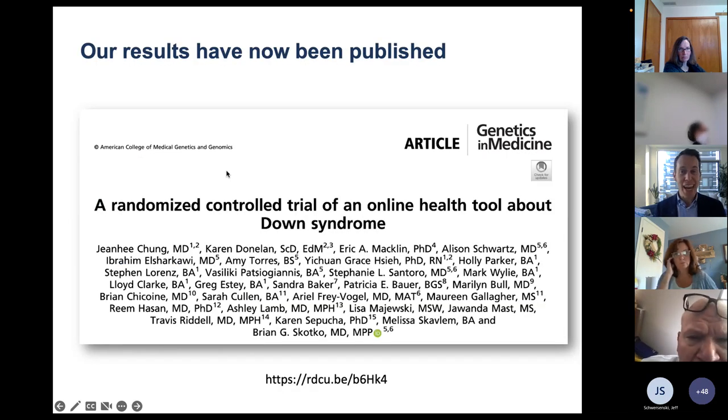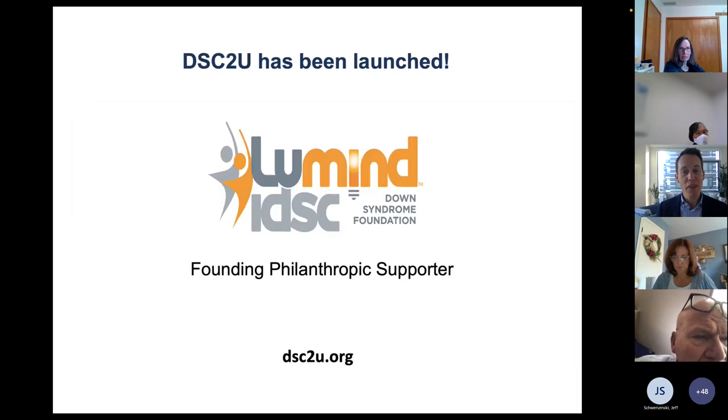We tested this in a national randomized controlled trial, and our results have been published. Over a year and a half, we followed individuals who use Down syndrome Clinic to You and were able to prove it's effective. Families liked it, and primary care physicians said thank you — we have one or two patients with Down syndrome, and it is unreasonable, if not impractical, to stay up to date on all the Down syndrome guidelines. This makes the job a little bit easier.